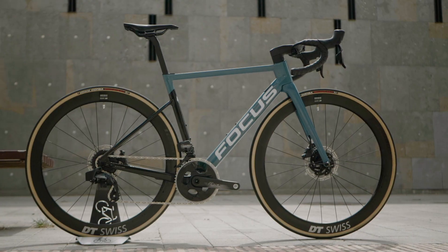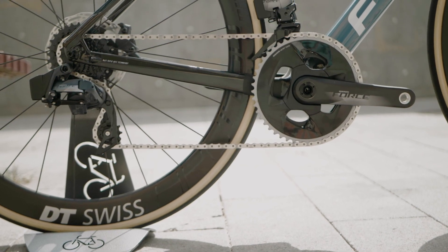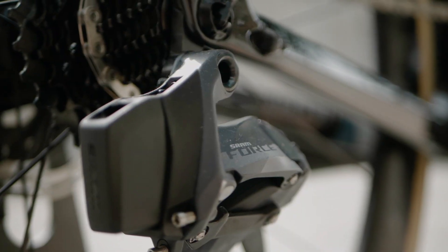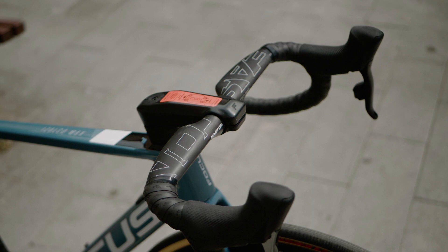With this particular build, because it's the aero frame, it made sense to go for the SRAM Force E-Tap — wireless technology, no cables in sight, perfect for an aero bike. Built on a beautiful set of carbon handlebars.